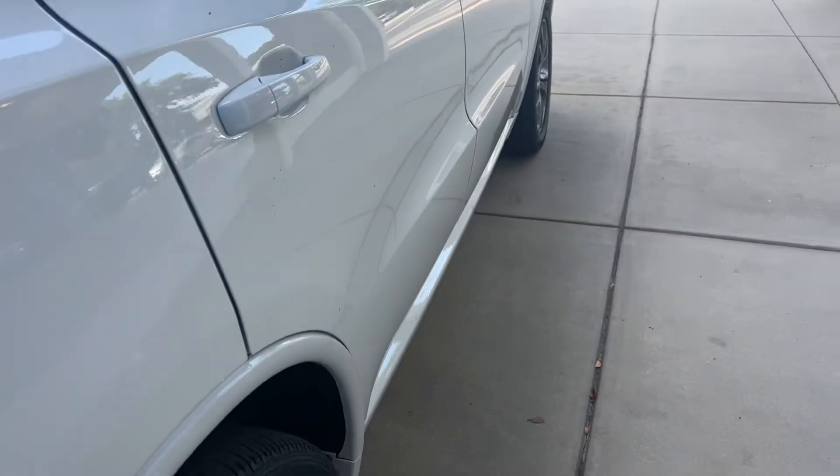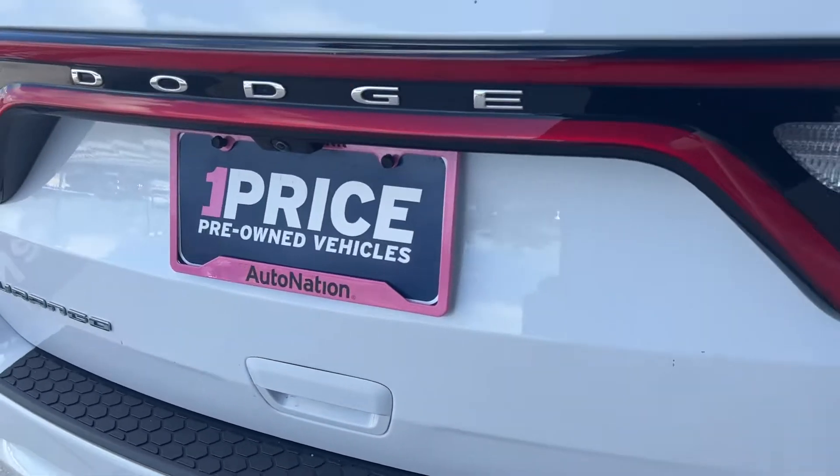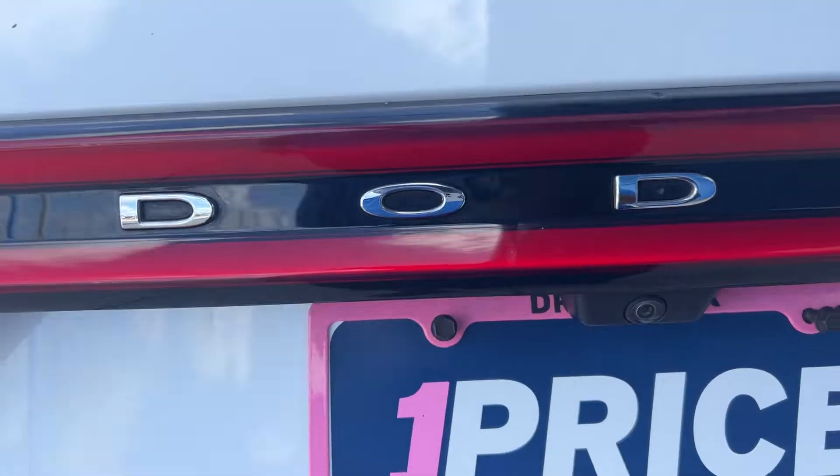There's a look at the second row seats, aluminum wheels, backup sensors, backup camera, and power tailgate.